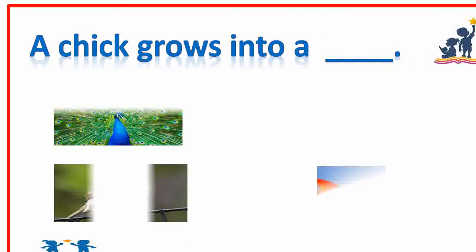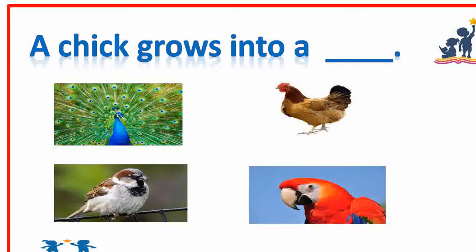A chick grows into a dash. Hen. Very nice.